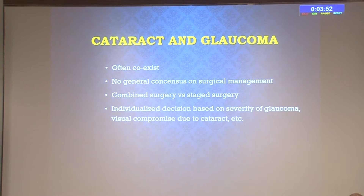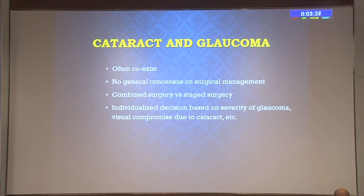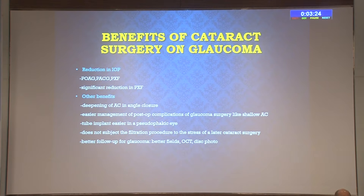Cataract and glaucoma are common conditions that often coexist. There is no general consensus on surgical management—whom to go for combined surgery, cataract surgery first, or glaucoma surgery first. Options include combined surgery and staged surgery, and the decision must be individualized based on severity of glaucoma and visual compromise due to cataract. The benefits of cataract surgery on glaucoma include reduction of intraocular pressure in primary open-angle glaucoma, primary angle-closure glaucoma, and pseudo-exfoliation glaucoma. In pseudo-exfoliation, you get a significant reduction in intraocular pressure.